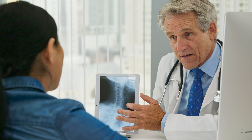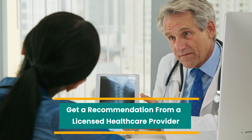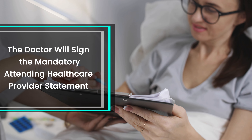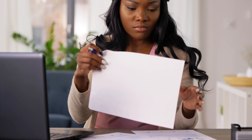The first step is to get a recommendation from a licensed healthcare provider. Once you get a consultation, the doctor will review your records as well as fill out and sign the mandatory attending healthcare provider's statement. This is a document that you need to apply with the state in order to receive your MMJ card.